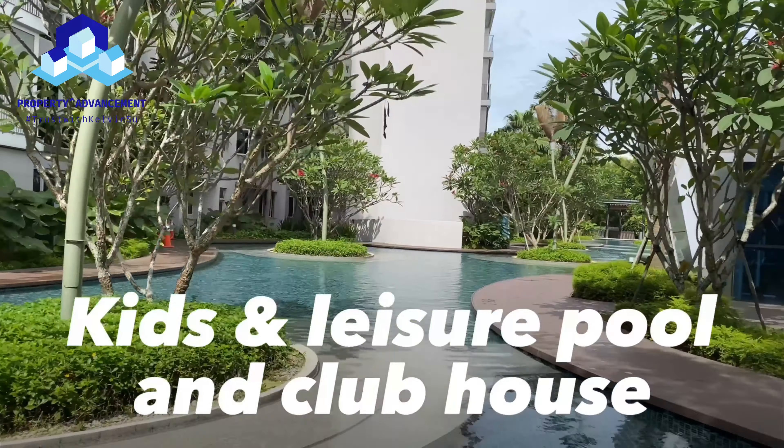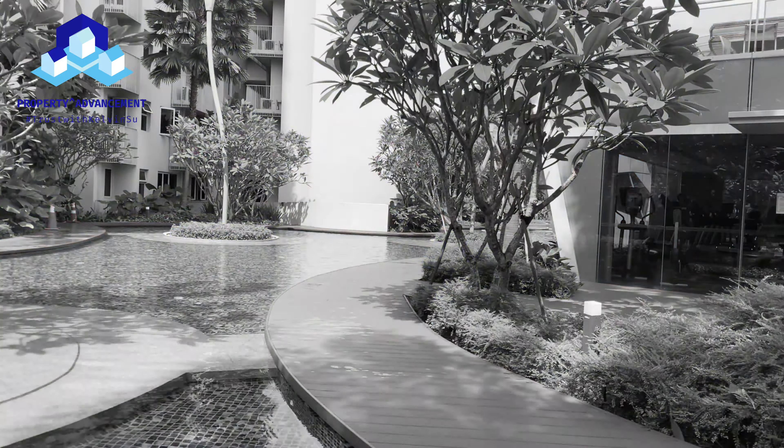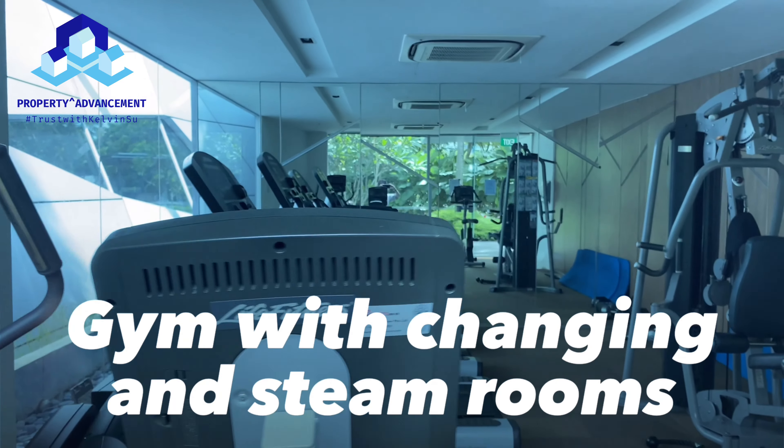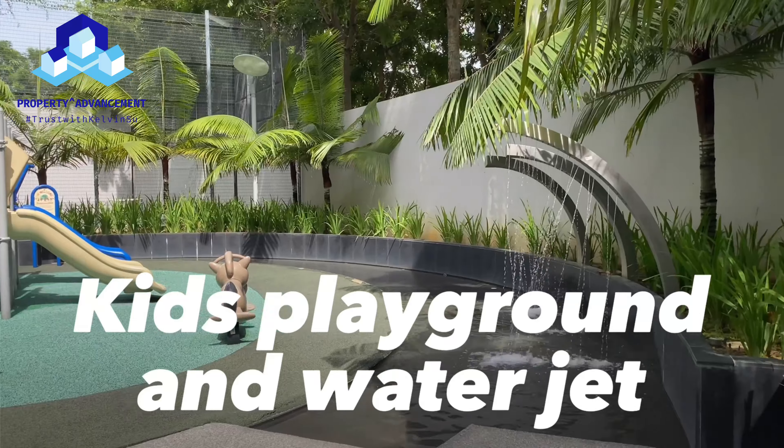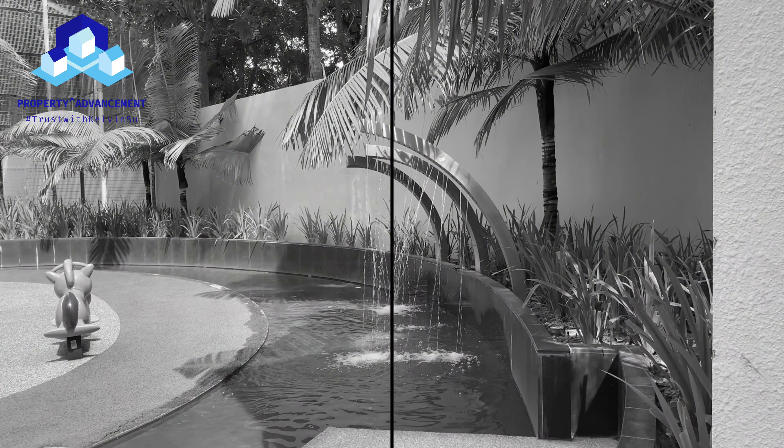A large kids and leisure pool for the kids to enjoy, and a clubhouse next to it with a gym that comes with changing and steam rooms. The kids can also have their fun time at the playground and waterjet.